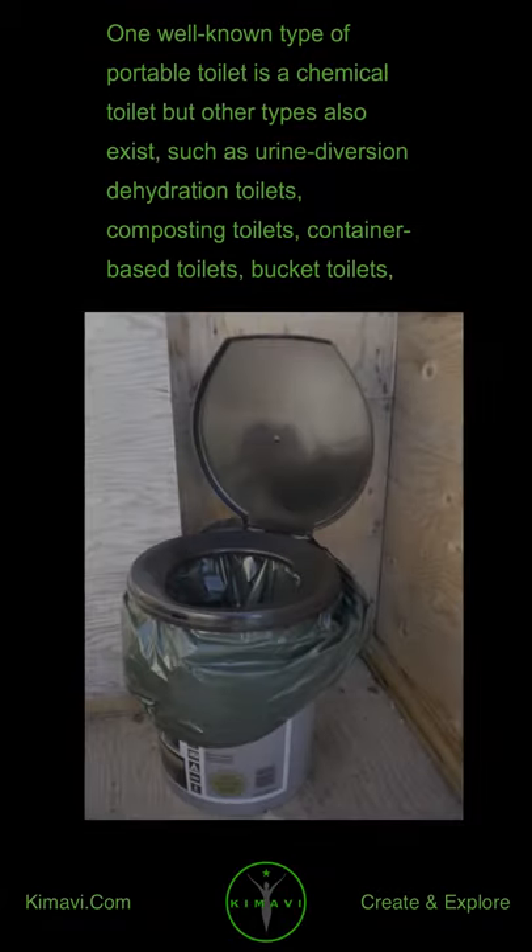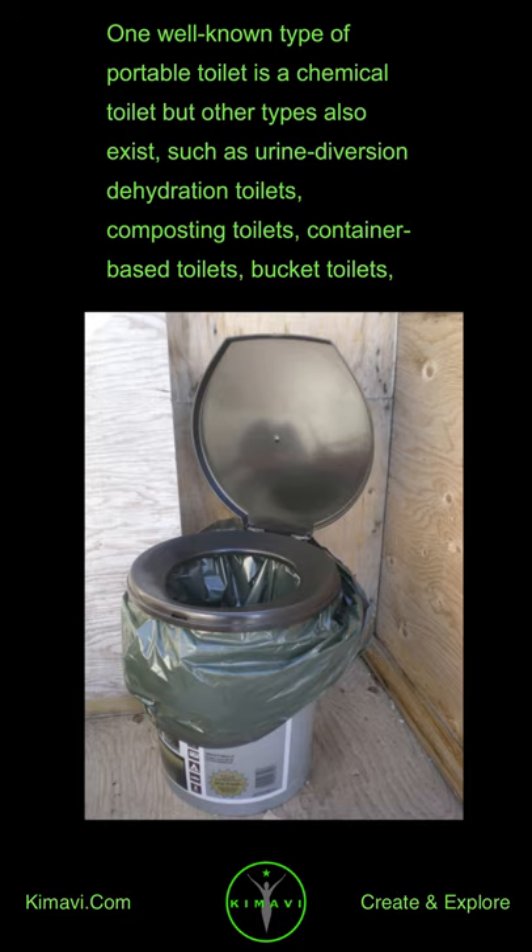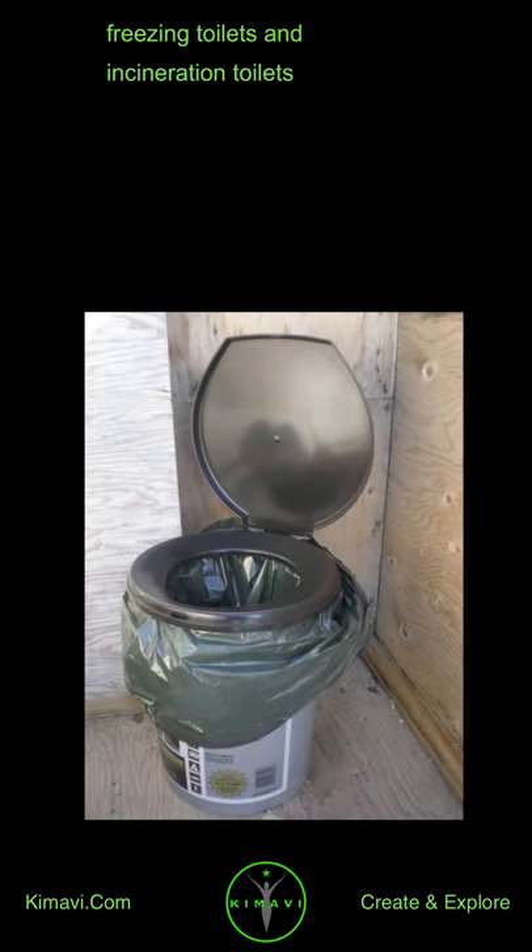One well-known type of portable toilet is a chemical toilet, but other types also exist, such as urine diversion dehydration toilets, composting toilets, container-based toilets, bucket toilets, freezing toilets, and incineration toilets.